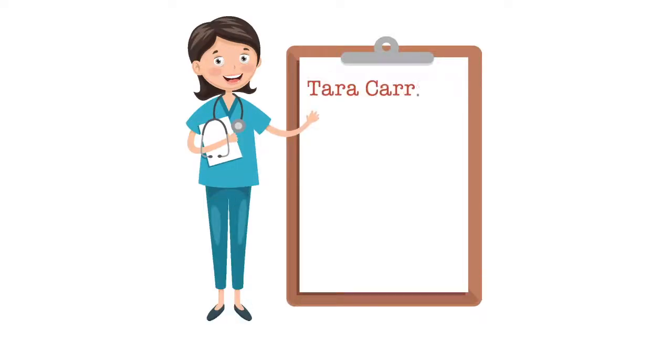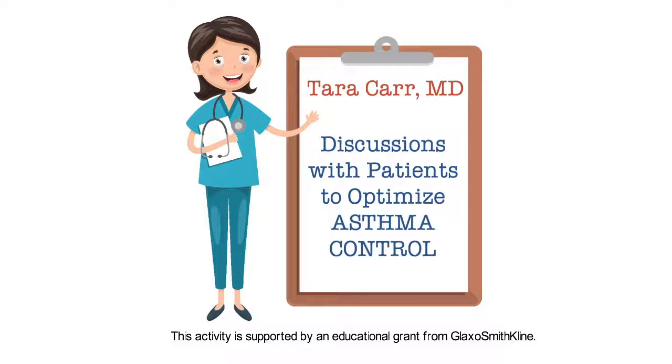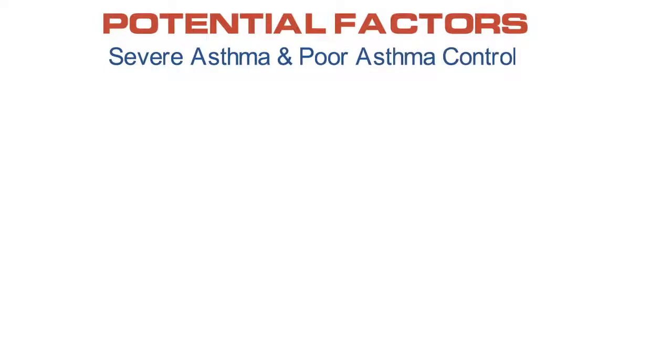This is Tara Carr from the University of Arizona presenting discussions with patients to optimize asthma control. There are many potential factors that can contribute to severe asthma and to poor asthma control in patients who have severe or less severe asthma.